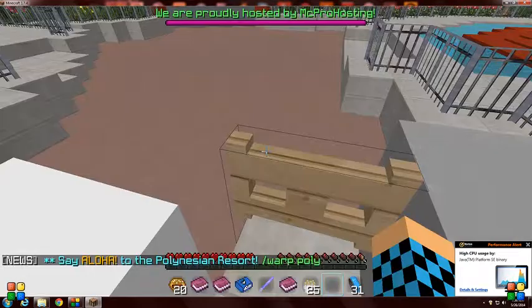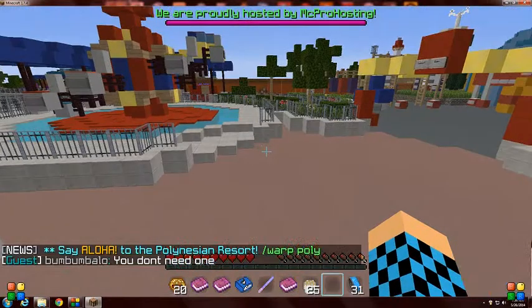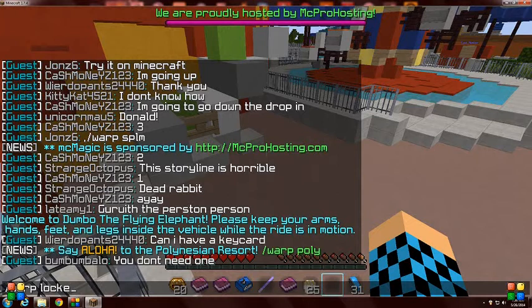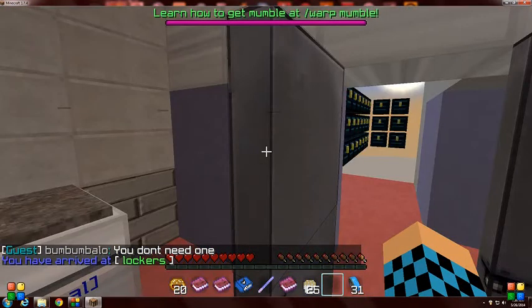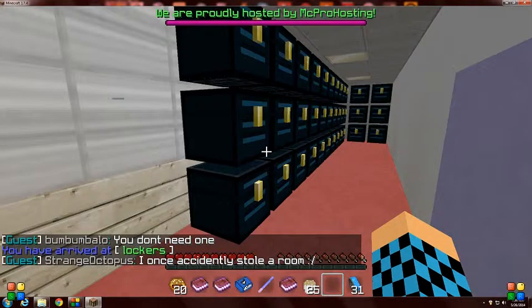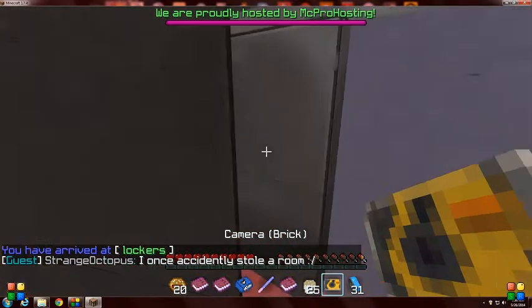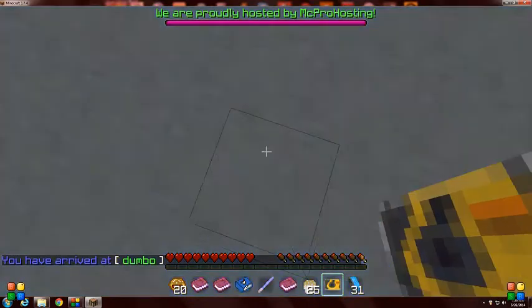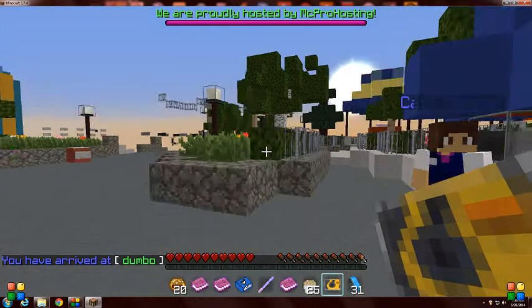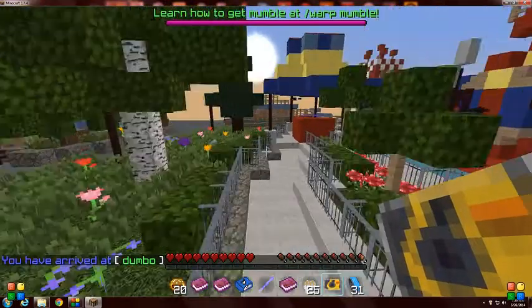Where did I put my camera? Hold up. Warp. Lockers. I'm just going to be looking in my locker if I still have my camera. Okay, so slash warp Dumbo.